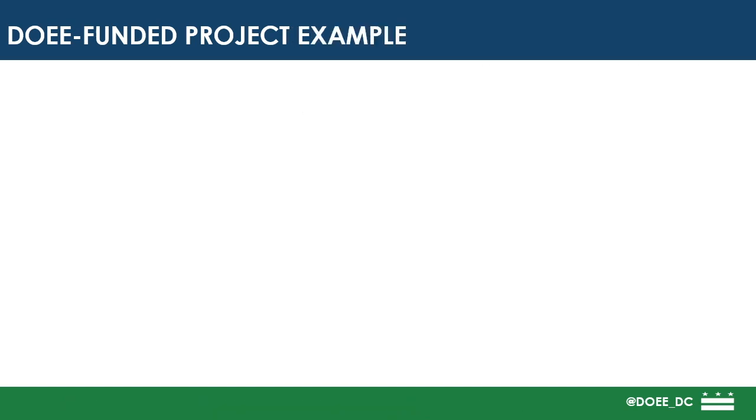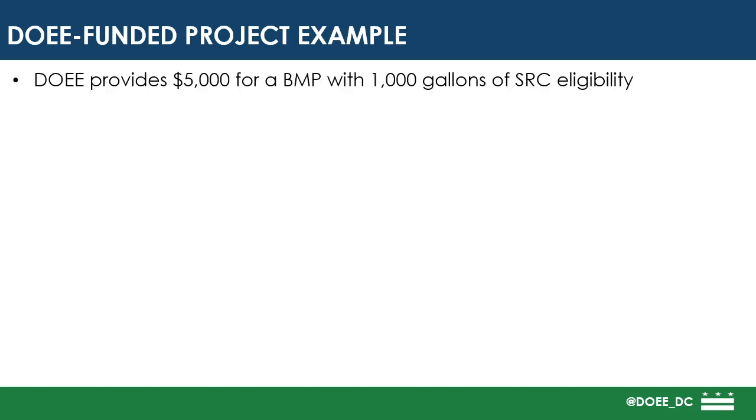This is best explained using an example. Say DOEE provides $5,000 for a BMP with 1,000 gallons of SRC eligibility.